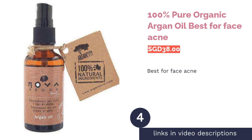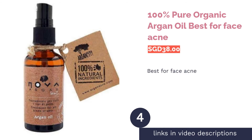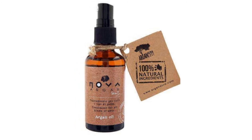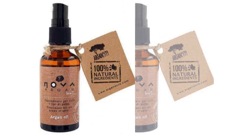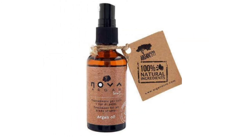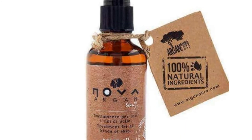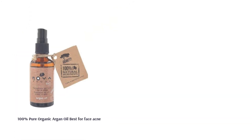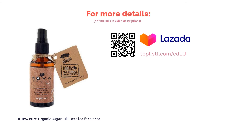The next product in our list is 100% Pure Organic Argan Oil — best for face acne. Applying oil on oily, acne-prone skin might sound counterintuitive, but argan oil is effective in balancing sebum production, helping to eliminate acne. The 100% Pure Organic Argan Oil is a lightweight and non-greasy oil that can moisturize your skin, banish acne, and can be used to improve the appearance of fine lines, dark circles, stretch marks, and dull hair.